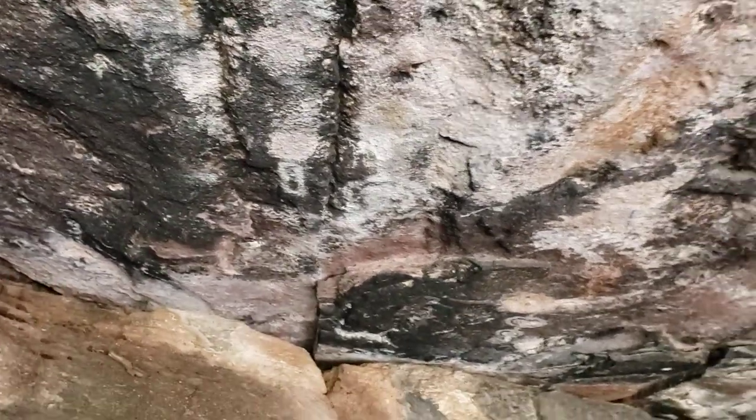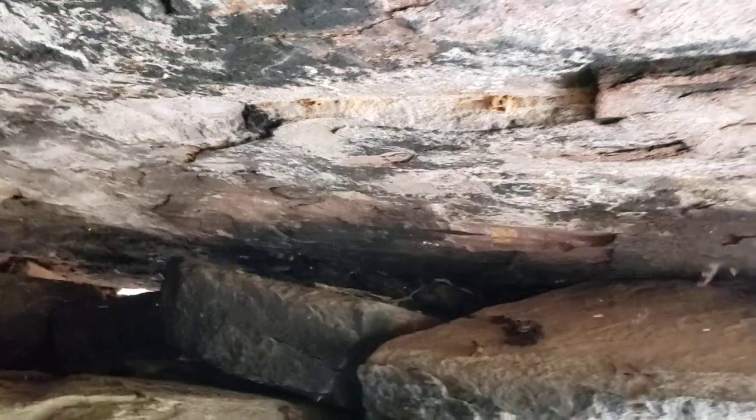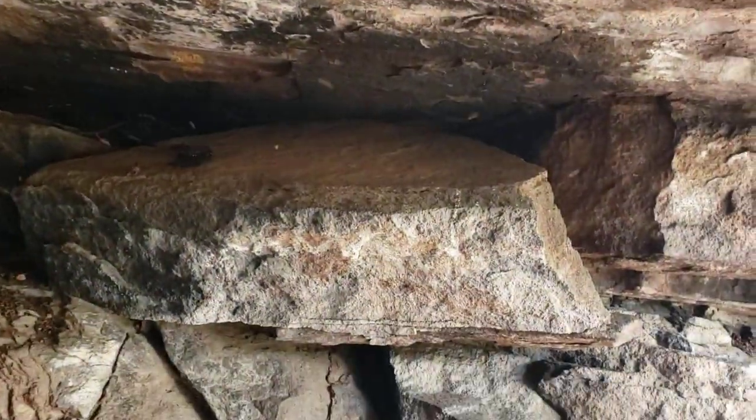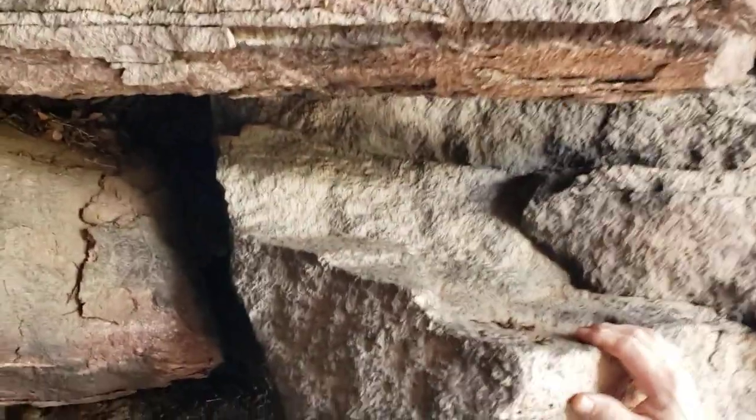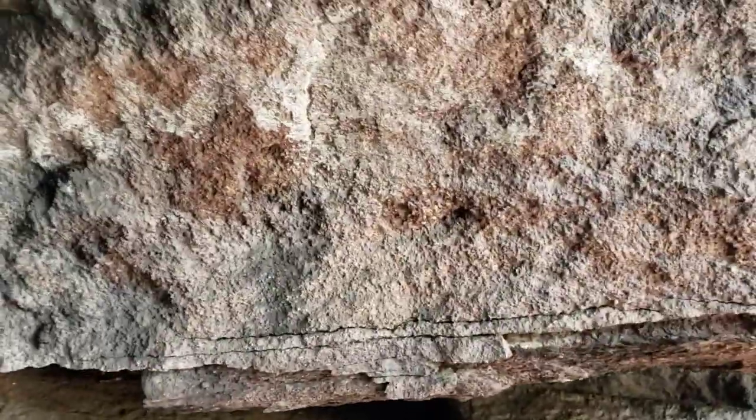This rock fell down — it was up on the wall — because underneath it I can see paintings under here. Let me see if I can get the camera down there. Just a little bit — you can't see it very well, but this is from the people that were here probably seven or eight hundred years ago. Let me pan back around to the outside.